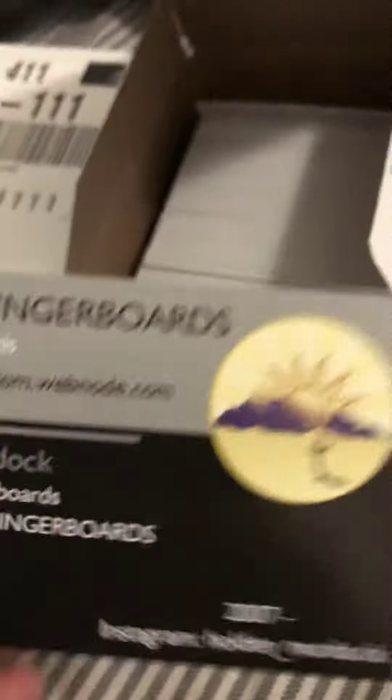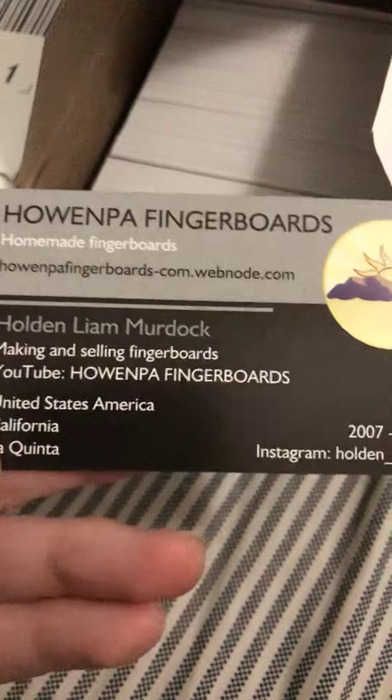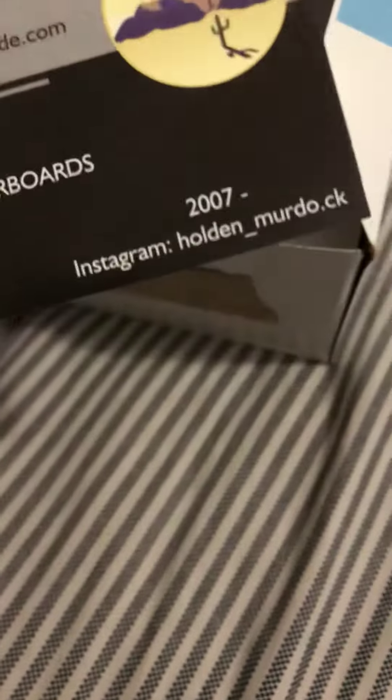There's 250 in this box right here. Here's what they look like — see, it has my info from my boards website, my name, where I live, everything. If you order a fingerboard it'll come with one or two of these, so that's cool.